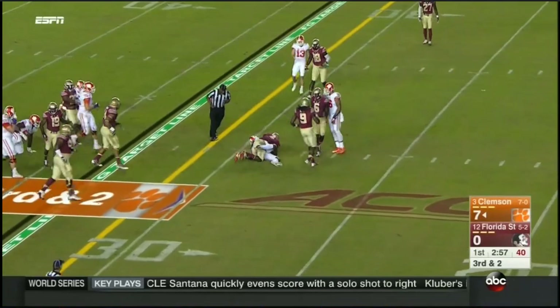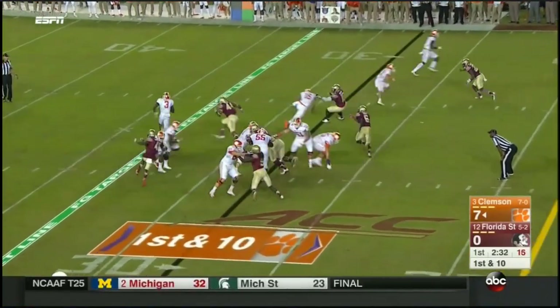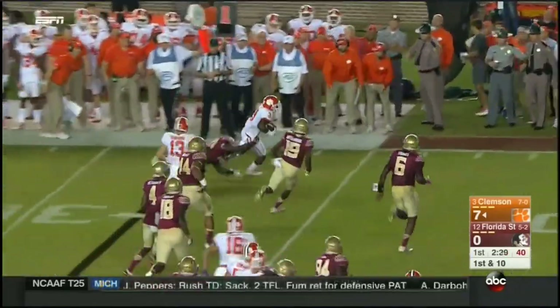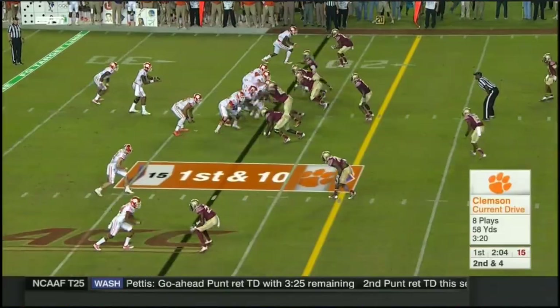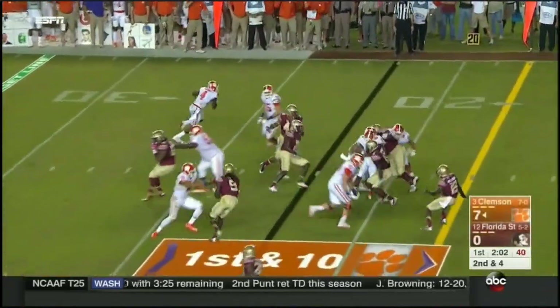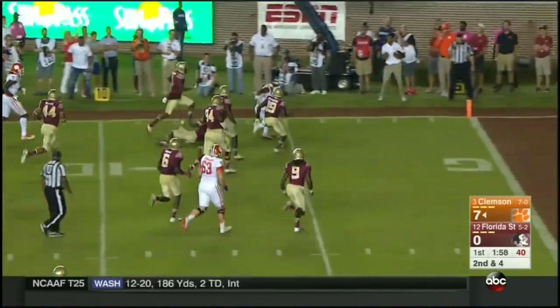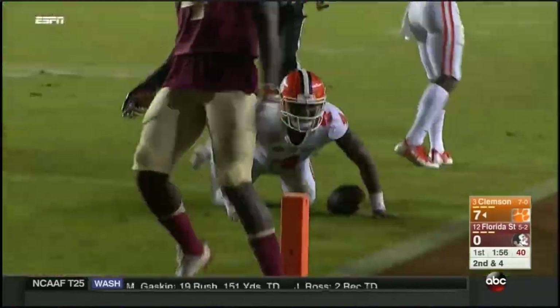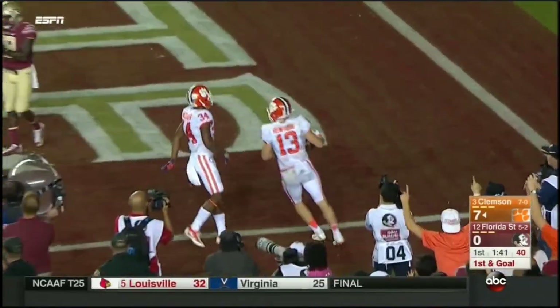Watson fires low, but Scott gets it. Artavis Scott has to turn the corner — it's a nice first down game. Watson keeps it, nobody on the edge, and he just dances around inside the 10, still going down inside the 5. Watson lobs it to Renfro for a touchdown.